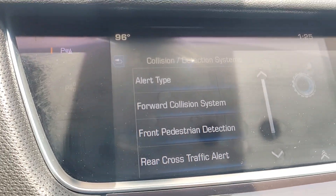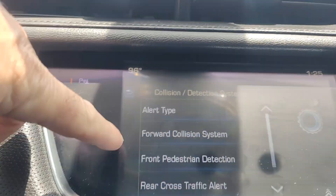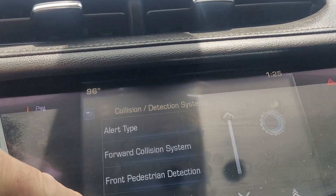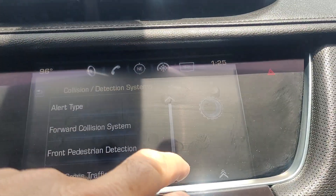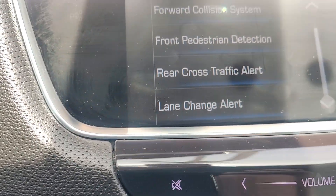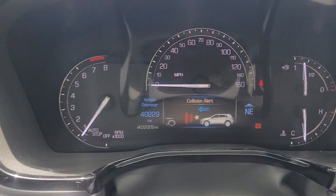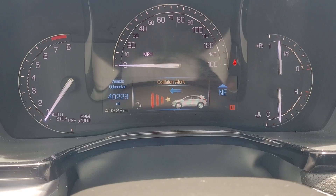Let's take a look at some of the safety features here. Front collision detection and collision system, front pedestrian detection, rear cross traffic alert, and lane change alert as well. Controls here for lane change. This is a second key. Collision alert system with the gap setting for it.